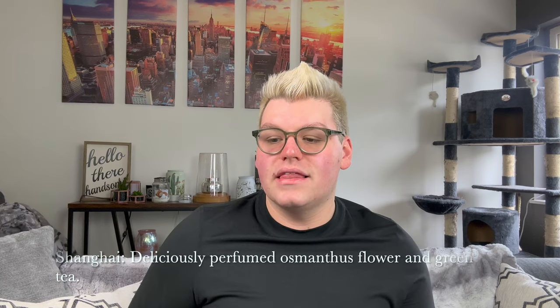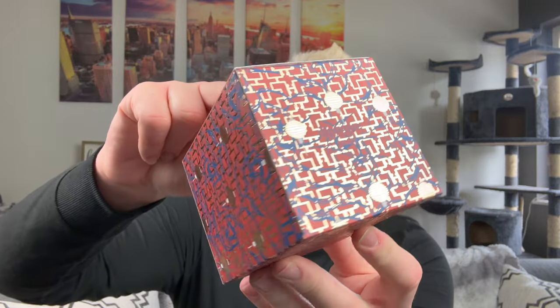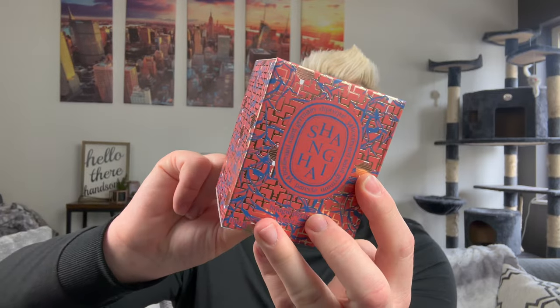Next, we have Shanghai. The scent of the Shanghai candle is closely linked to a Chinese tradition — deliciously perfumed osmanthus flower, complemented with notes of green tea, like an homage to the tea ceremony. Here we have a deep red background with blue and gold — it looks like almost like gold lanterns. There's nothing like opening a fresh Diptyque, let alone eight of them at once. These candles are so strong — you can smell them outside of the box. Here we have a sort of red lacquered jar with blue detailing and white wax.